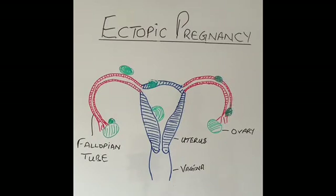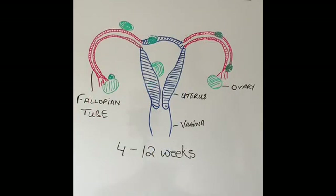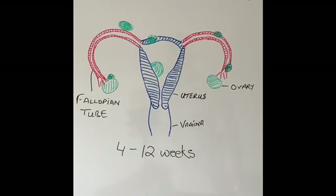The most common site for ectopic pregnancy to take place is the fallopian tubes. The commonest time when ectopic pregnancy is diagnosed is between 4 to 12 weeks of pregnancy — 4 weeks being about 1 month of pregnancy and 12 weeks being about 3 months of pregnancy.